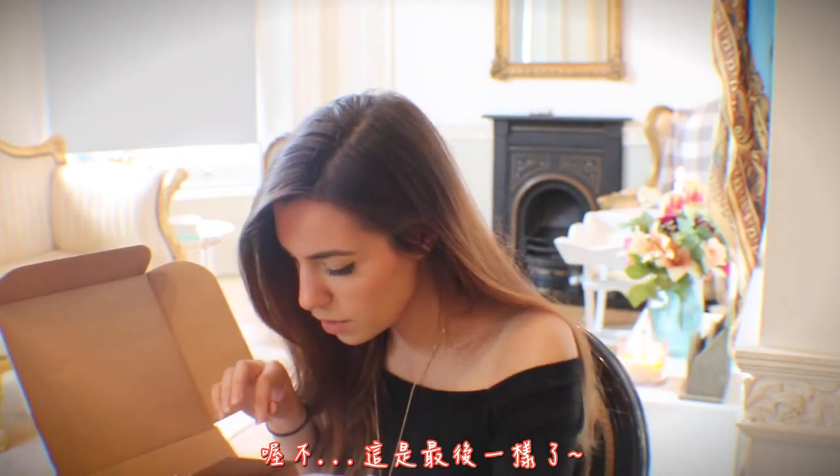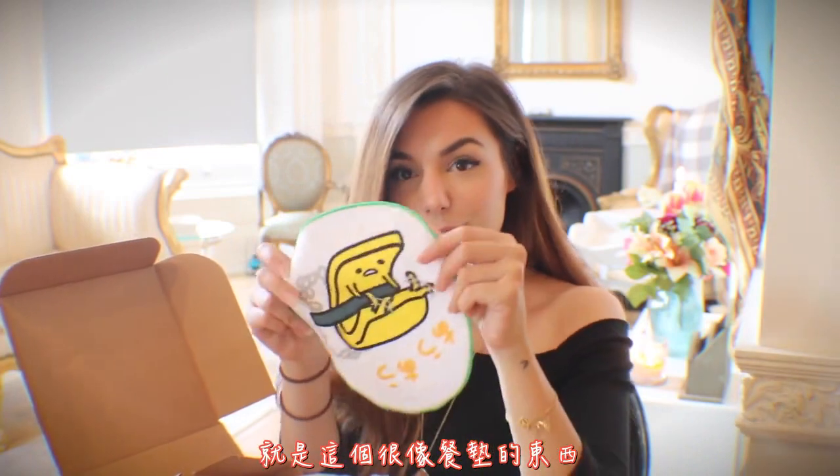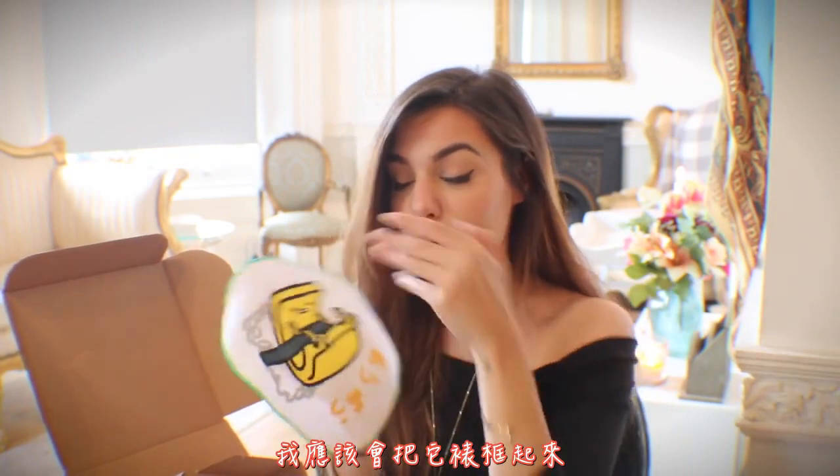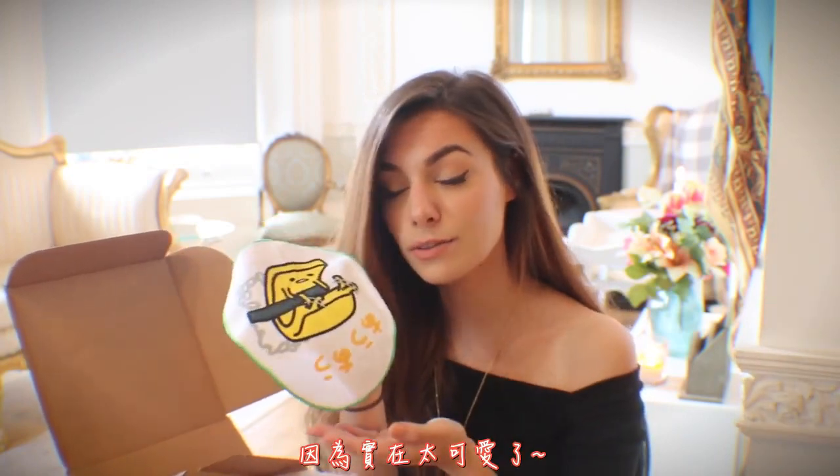Oh no, it's the last thing! And it's this, which is kind of like a placemat. I don't know if it's for the bath — it's kind of like a small towel. I'm not sure what you would use it for, but I know I'm not going to use it. I might as well frame this, because it's too adorable.